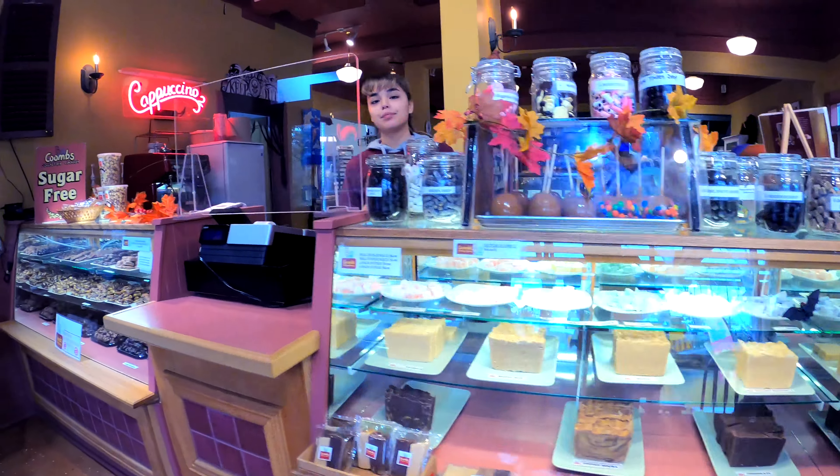Looks cool here! Bye bye, Comes Country Candy — good one! Okay, you.